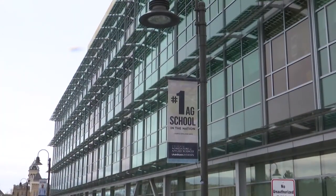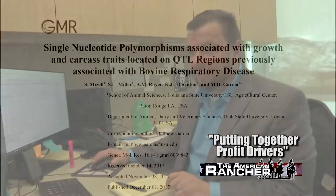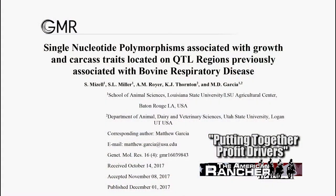A little later we'll get to travel west to Utah State University and look into the scientific research by Dr. Matthew Garcia. Dr. Garcia will join us on the program and provide us with carcass research on Bronvy cattle as well as some other interesting facts about the breed.